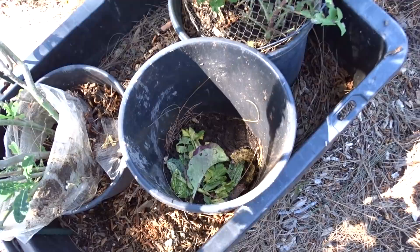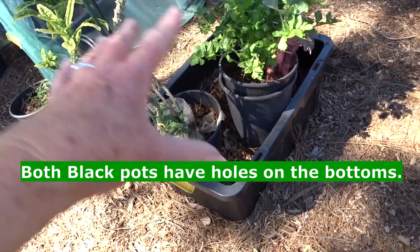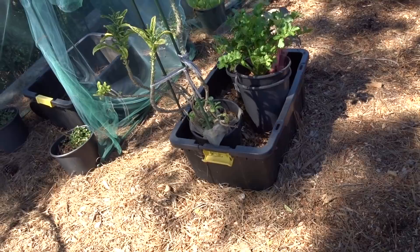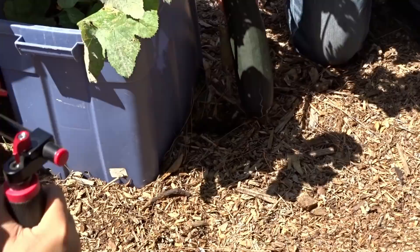Here's where I compost. I have two buckets — this bucket has holes on the bottom and goes inside the other bucket. I water that bucket, which naturally feeds everything else. I've been so busy I haven't put much in it, but that's another way you can feed your plants.